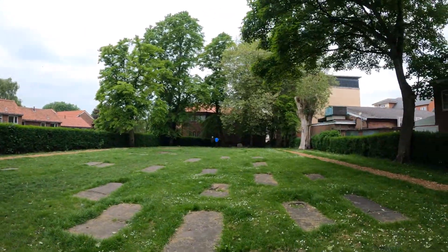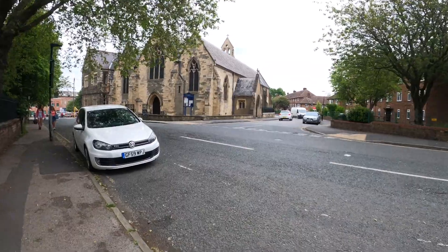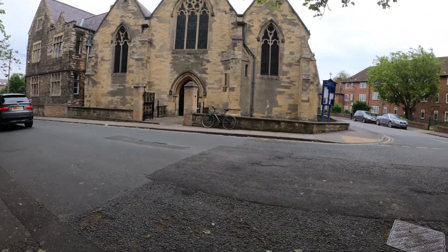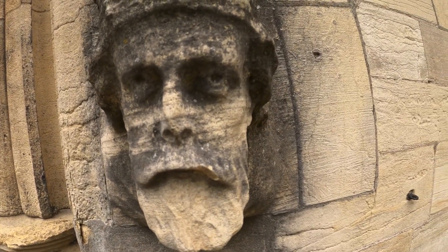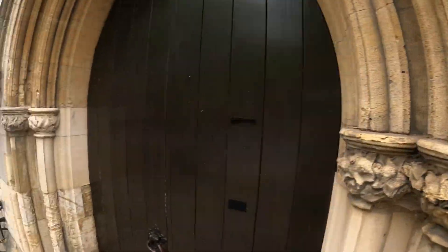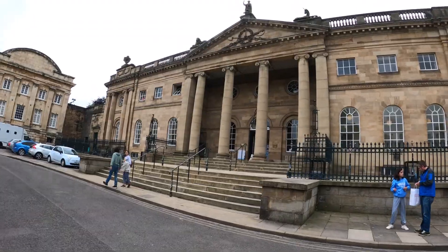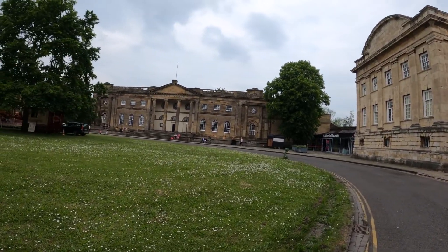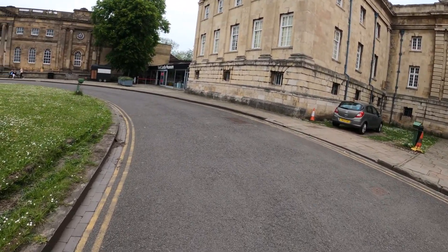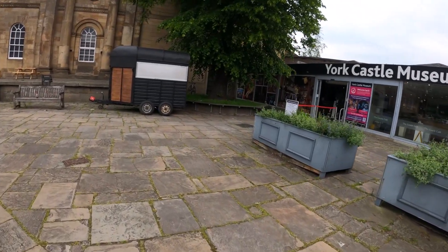The church is on the other side of the road to the graveyard. Doesn't look open though - I might go and have a look just in case. That's definitely not open - seen better days. Not even sure what this is. That's the Crown Court. I think this is the York Castle - oh, that's the York Castle Museum. That's probably not going to be free, is it?